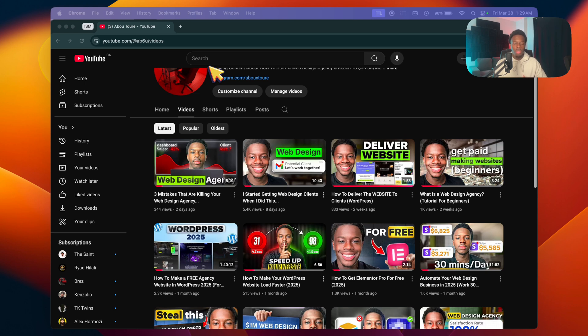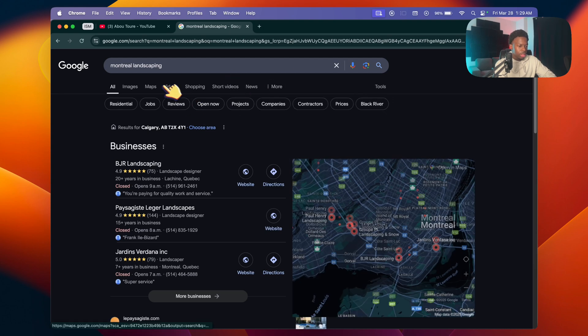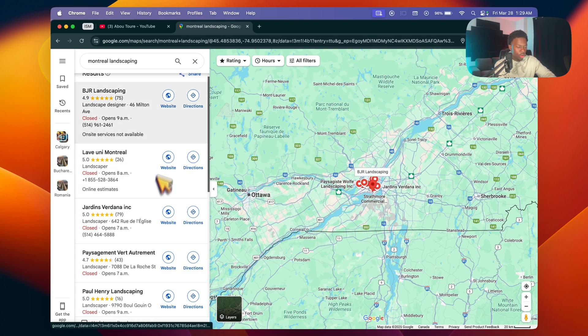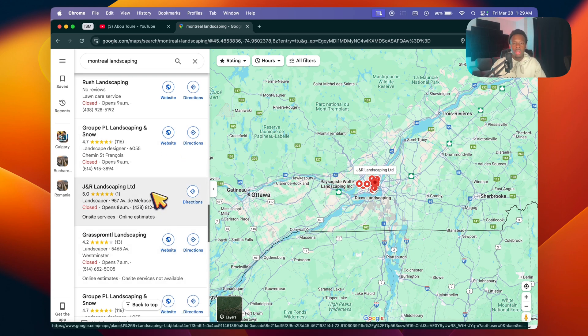Another way to get clients is by using Google and cold calling businesses. First, search up your niche and your city — for example, 'Montreal landscaping' — then click on Maps. On the left side, you'll see businesses listed; scroll down until you find one that doesn't have a website icon. Call them and let them know you can make them a website. It'll take a couple of calls, but I have a script — message me on Instagram the words 'cold calling script' and I'll send it over to you.